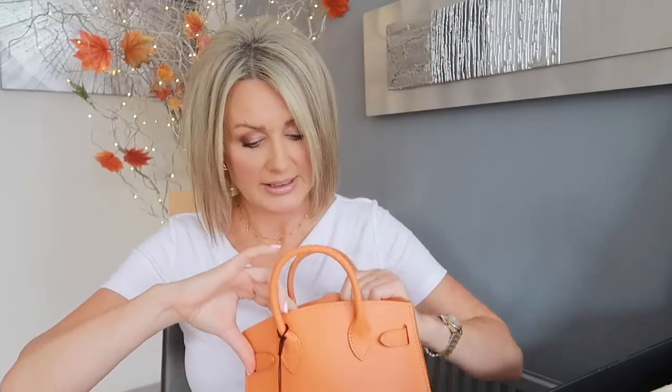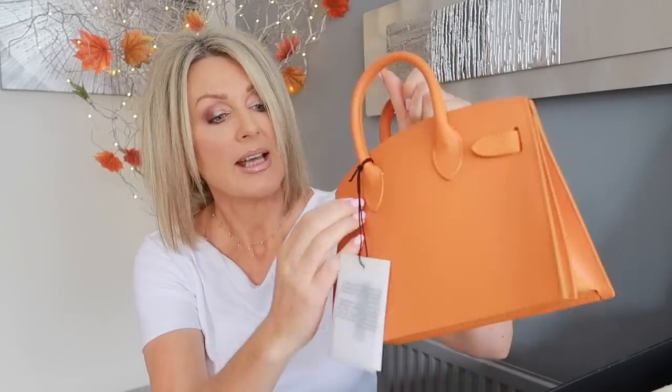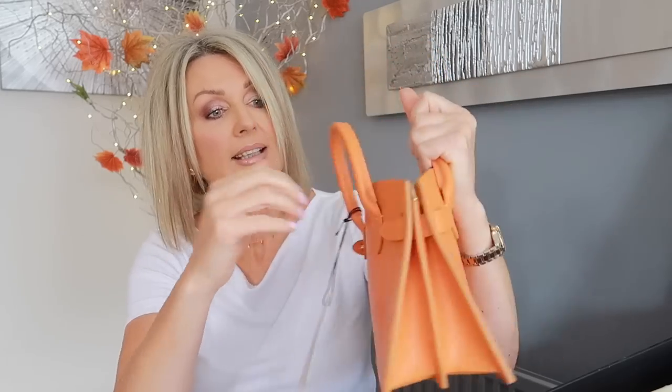Look how gorgeous this one is — Teddy Blake New York. These bags are designed and made in Italy. I think they are leather bags. They are so gorgeous; they are up there with all the designer bags when it comes to craftsmanship. They have leather inside as well. Now this one is quite small and a bit difficult to put things in.